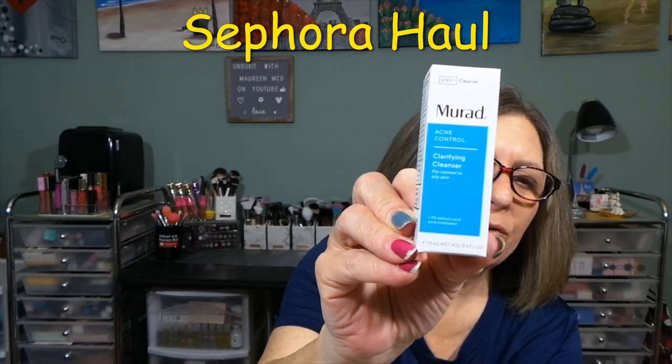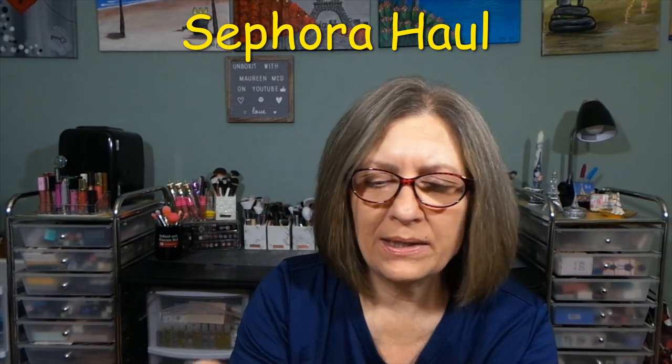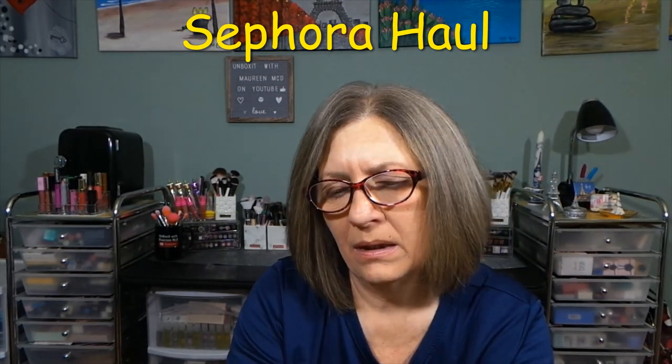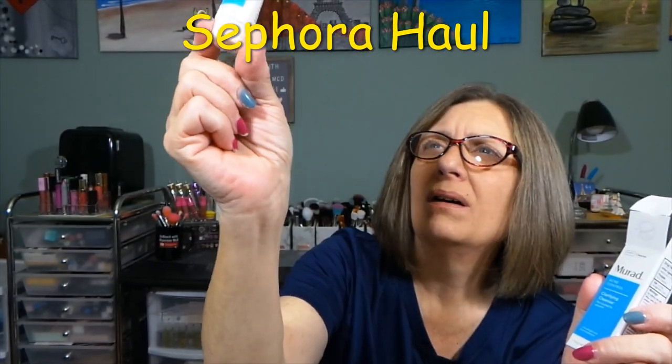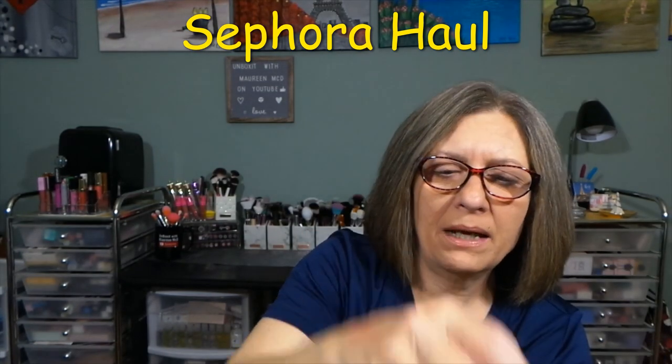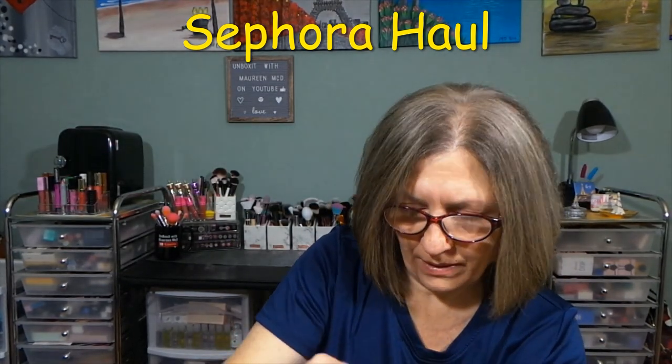Murad — this is the Acne Control Clarifying Cleanser. Full size is $32. I just think I have the cleanser; I don't think I have the acne one. This is a tiny little sample, but it's full. That's nice — happy to have that.